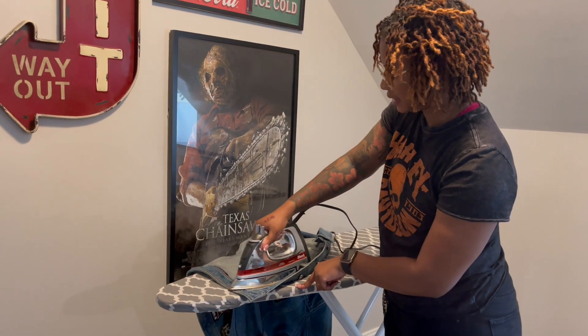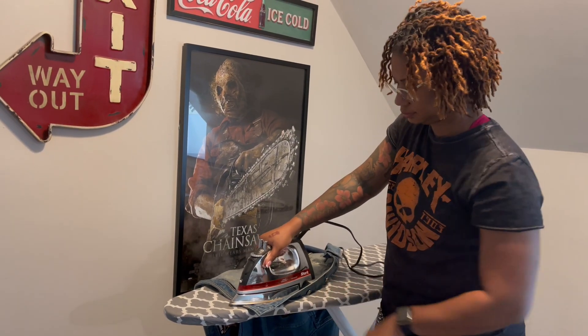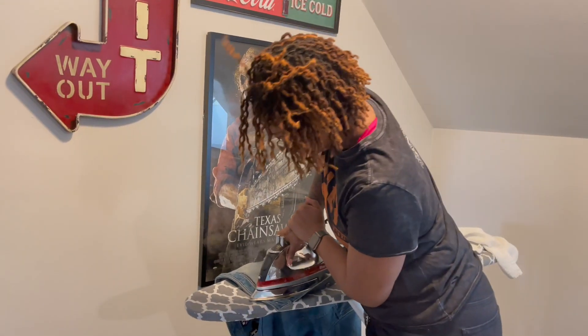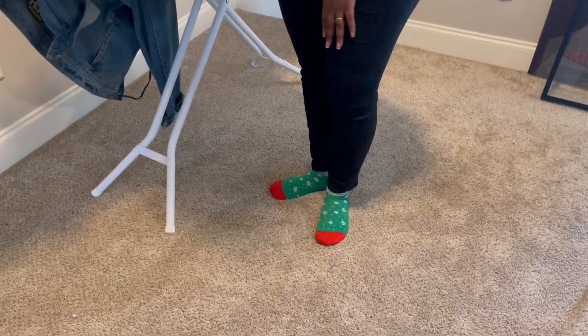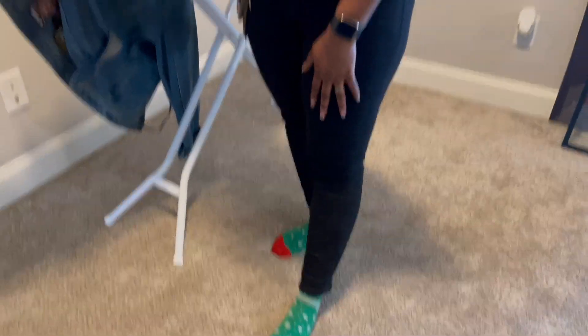It is a really good iron — you just have to keep it there and press down too. I got on my Christmas socks today, I was feeling festive! Not really — it's laundry day, I didn't have anything else.